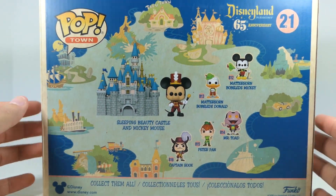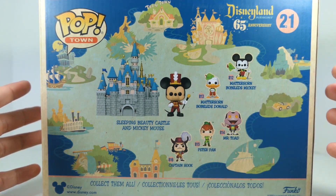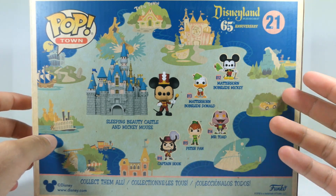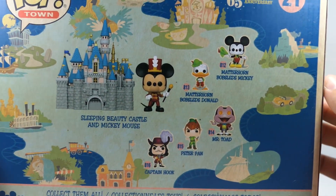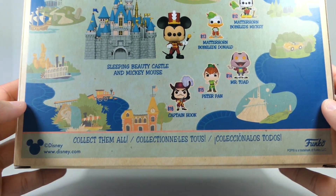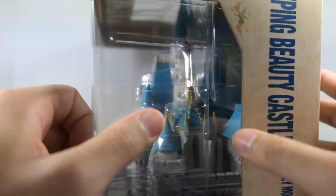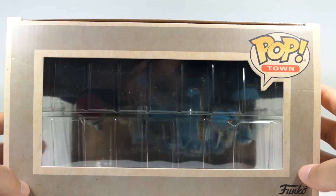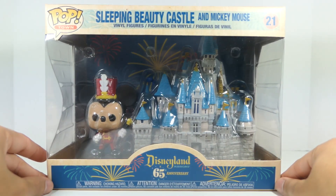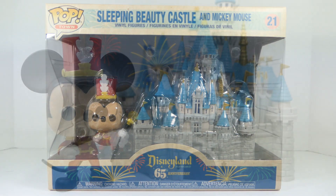Coming to the back, this is really cool — it almost looks like the map of Disneyland, which is really nice, and you can see some of the other figures from this line. I really love the packaging; even on the back you still have that vintage feel. You can see 'collect them all.' The sides and top have the stuff we're normally used to seeing on Funko Pop. Let me go ahead and get this out of the packaging and we'll take a closer look.